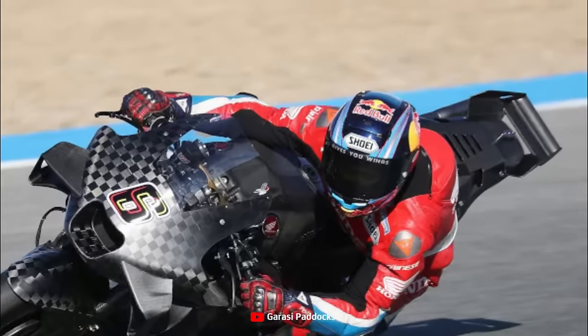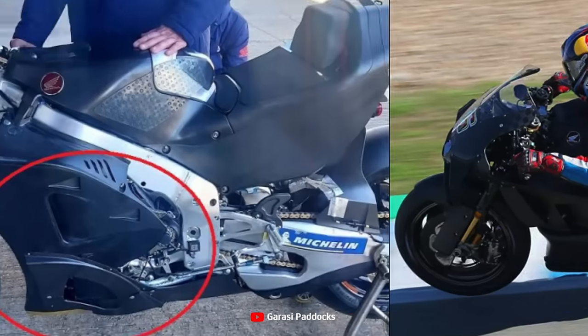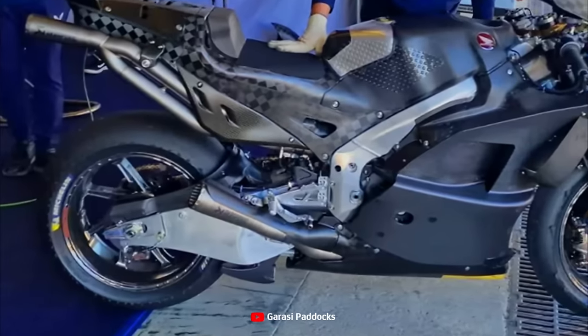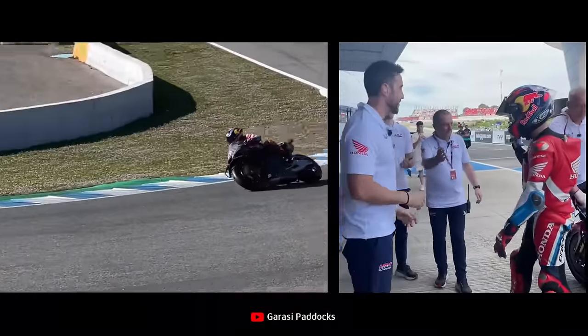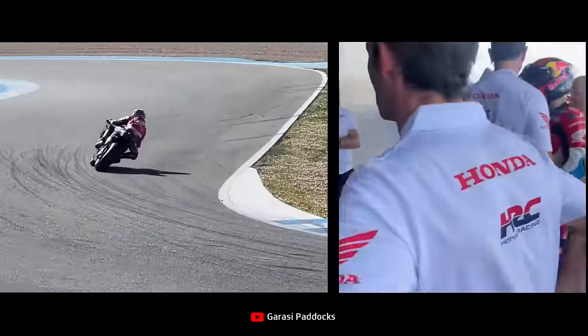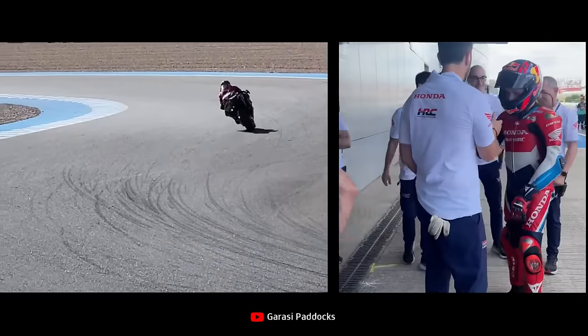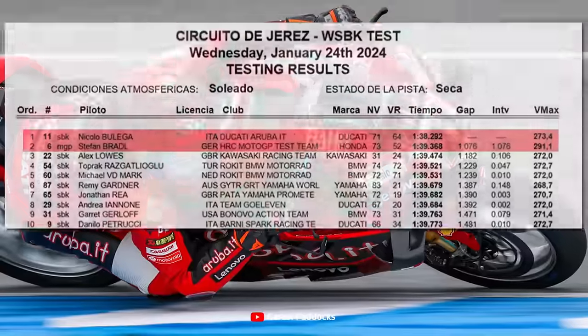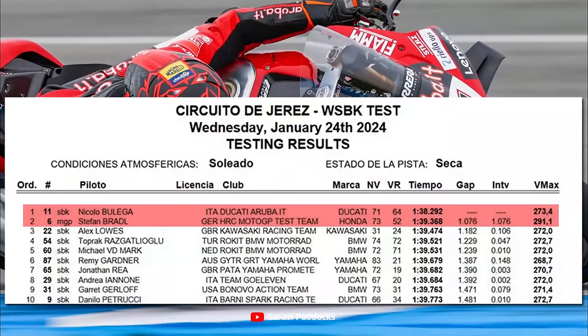It is estimated that this update will be the initial basis for the shakedown test in early February at Sepang, Malaysia. In yesterday's test, Stefan Brattle completed 73 laps, with the fastest time of 1 minute 39.368 seconds, which means he was 1.076 seconds behind superbike rookie Nicolo Bulega, who recorded the best time.